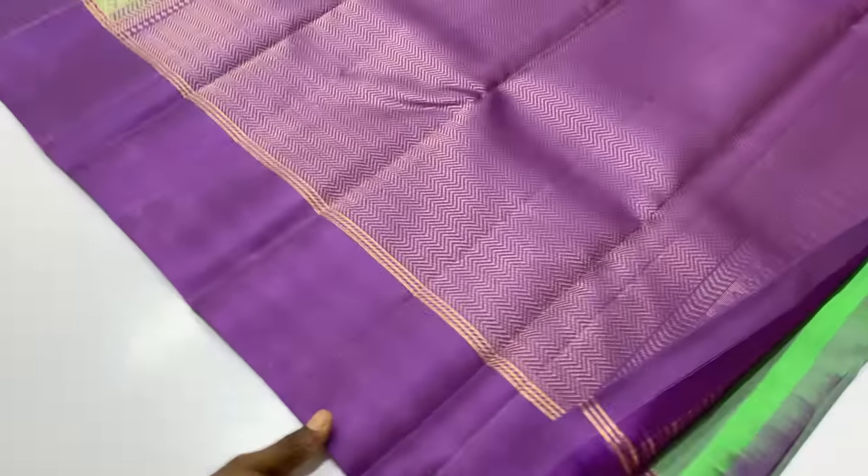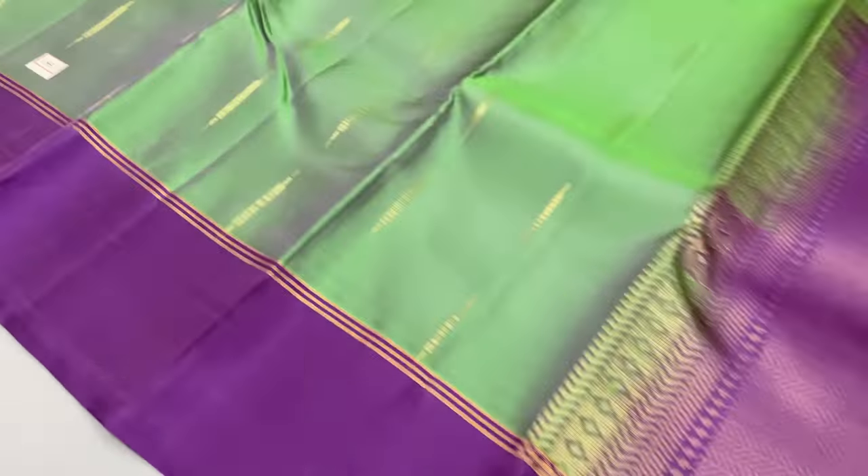Pallu and blouse is lavender shade. Body of the sari is pastel green — sari 1351.